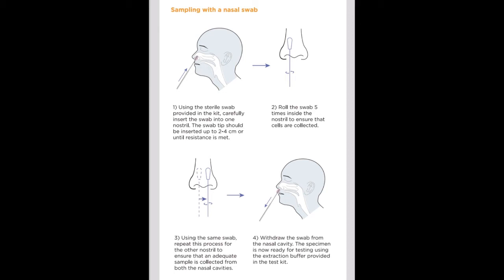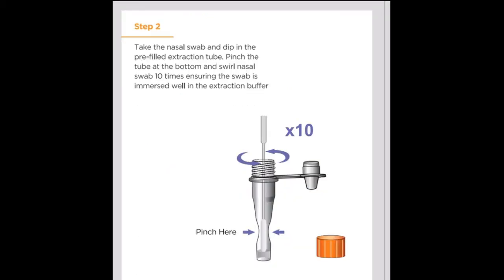After collecting the sample, dip the swab into the pre-filled extraction tube. Dip the swab into the tube approximately 10 times to release the sample into the buffer solution.